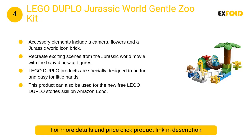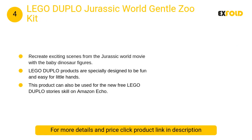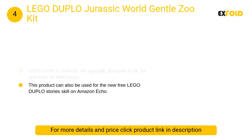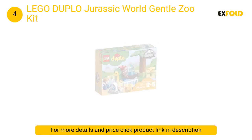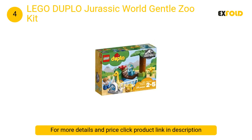At number 4: Lego Duplo Jurassic World Gentle Zoo Kit. Accessory elements include a camera, flowers, and a Jurassic World icon brick. Build and rebuild the dinosaur enclosure in different ways. Recreate exciting scenes from the Jurassic World movie with the baby dinosaur figures.